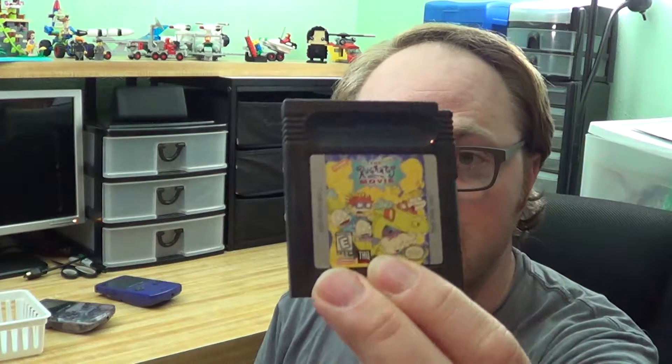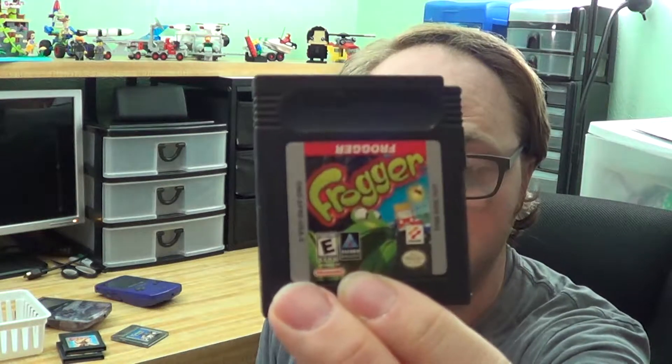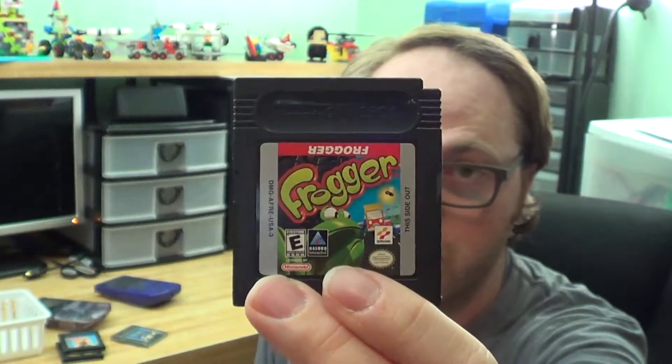I want to go through the games with you. There were 12 games in total, which is one of the reasons I wanted it — some of these games are really good. First we've got the Rugrats movie — not a game I'm super enthusiastic about. We have Mary-Kate and Ashley Get a Clue. We've got Shrek, a Game Boy Color game. We have Frogger, which I'm kind of excited about — never played it on the Game Boy, but I do like Frogger. That's one I'll probably try and keep.